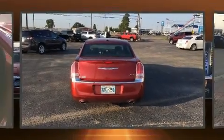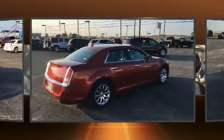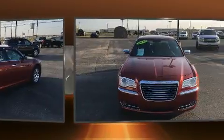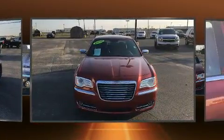Experience driving perfection in the 2011 Chrysler 300. This four-door, five-passenger sedan has not yet reached the 100,000 mile mark. It features an automatic transmission, rear-wheel drive, and a refined six-cylinder engine.